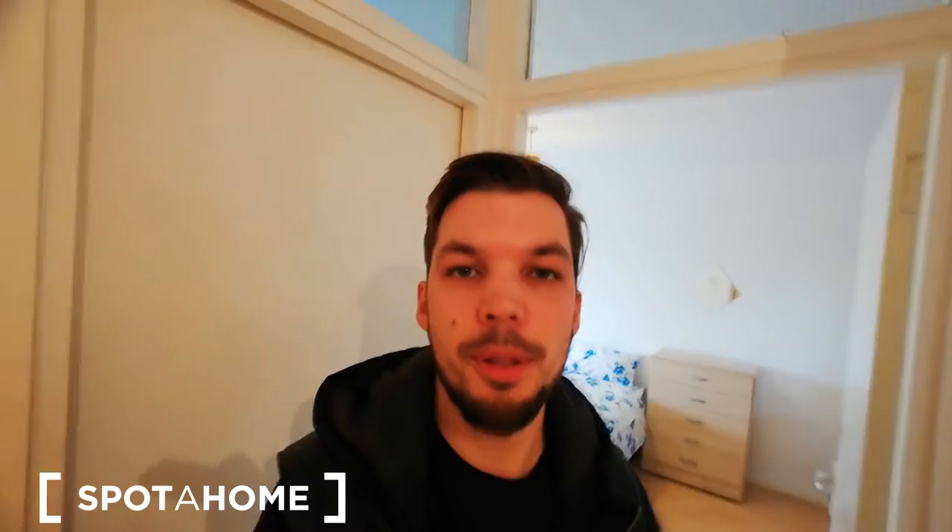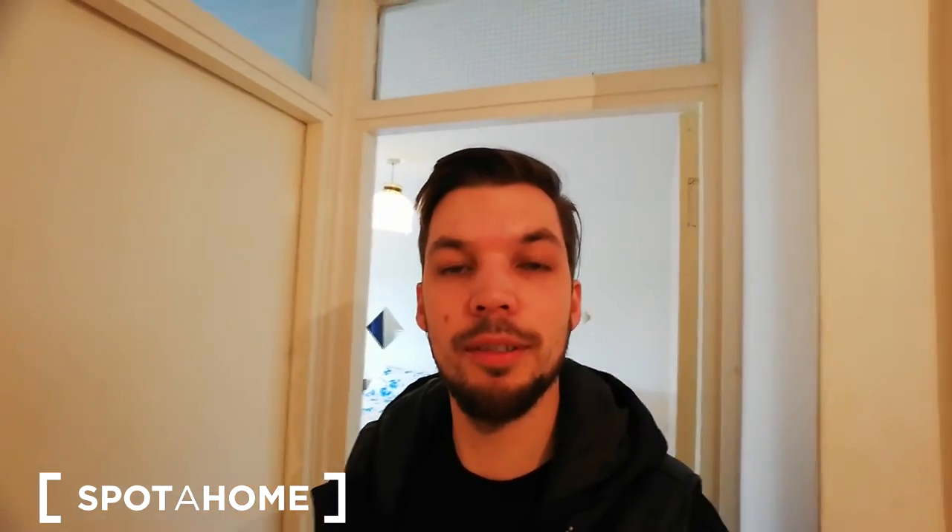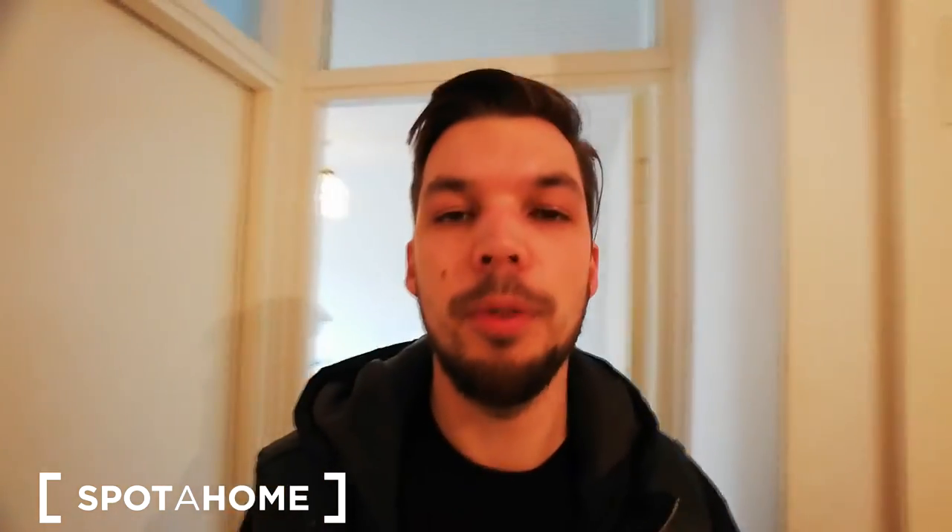Hello guys, this is Dimitri from Spotahome London. Tonight I'm going to show you bedroom number three in a four-bedroom flat. Don't forget to check the main video to see the rest of the flat and to hear something about the nearest area. Alright, so let me show you this bedroom.